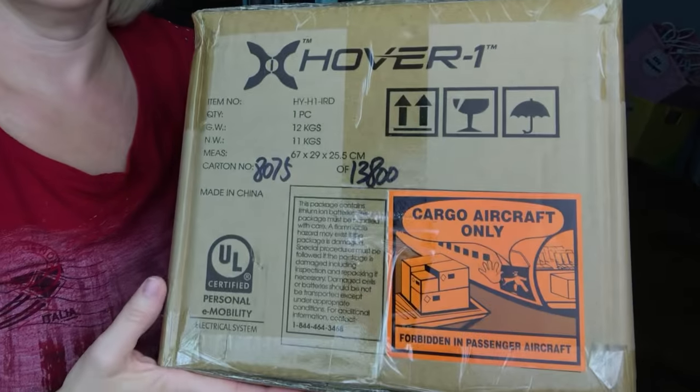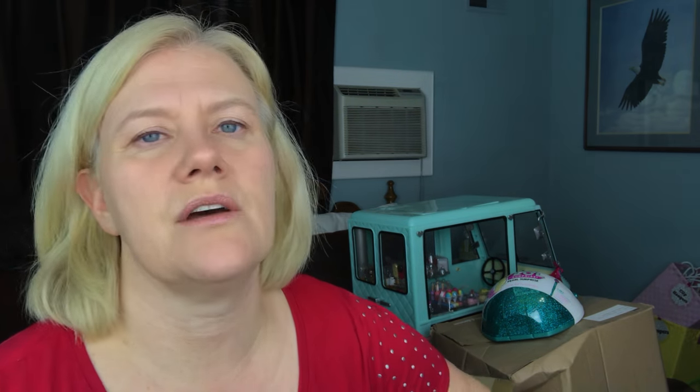The very first thing we got her was something she's been asking for for almost a year — we got her a hoverboard. I'm going to put exactly how much we spent on everything with a running total at the bottom because I don't remember the prices off the top of my head. We got the hoverboard on Amazon in the iridescent color because Melina is a rainbowy kind of girl.